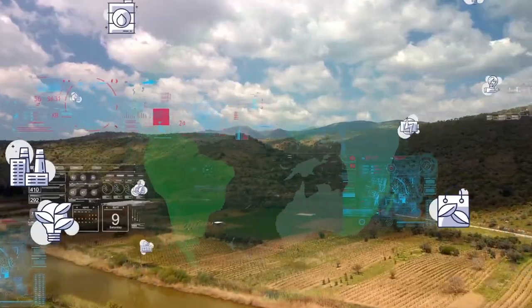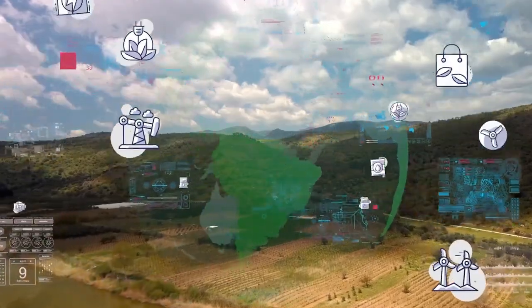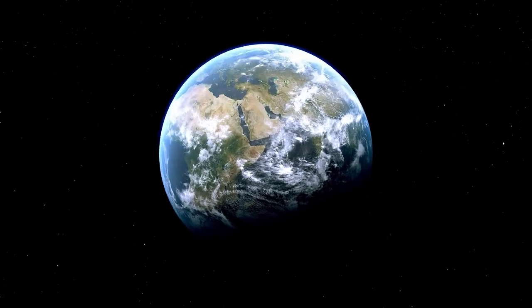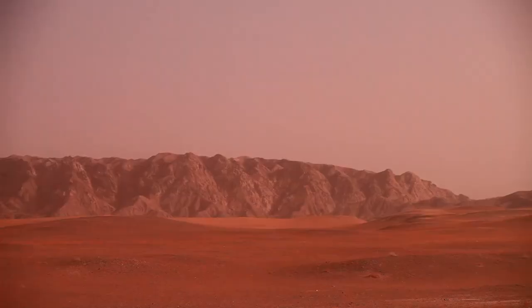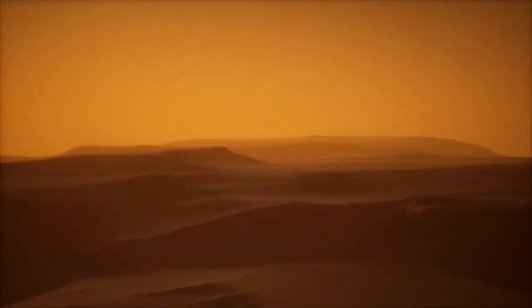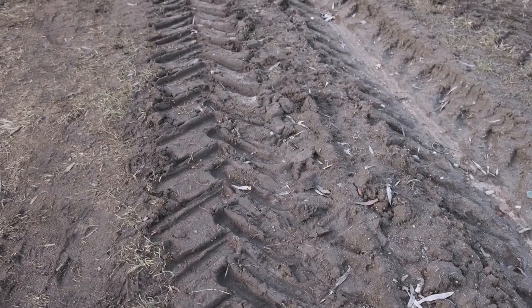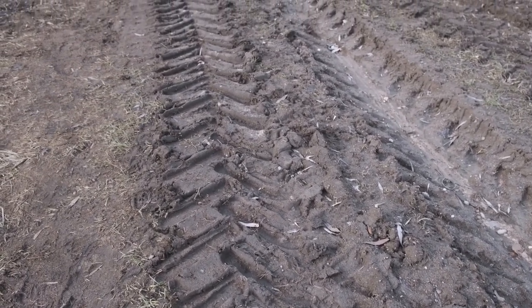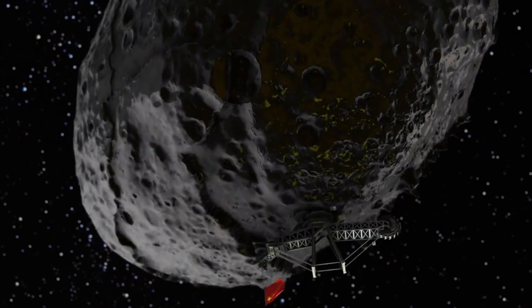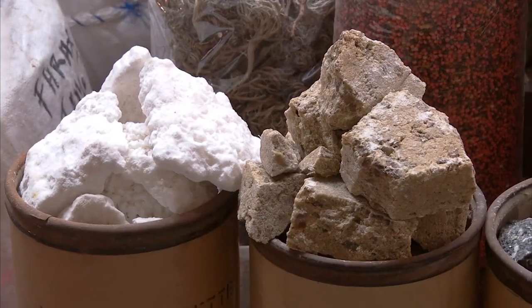Beyond the science, this mission has inspired people around the globe. NASA's 'Send Your Name to Mars' campaign attracted more than 10 million names, which were etched onto microchips aboard the rover, symbolizing humanity's collective curiosity and passion for space. The mission also honored healthcare workers during the COVID-19 pandemic with a commemorative plate attached to the rover. A hidden coded message on Perseverance's parachute reads 'Dare Mighty Things' — a phrase synonymous with NASA's bold and ambitious goals.